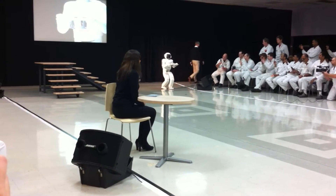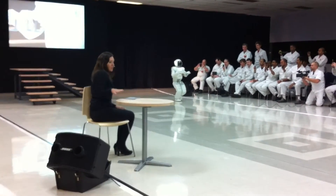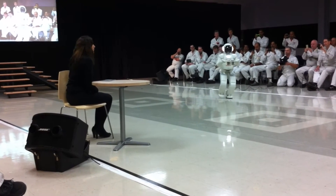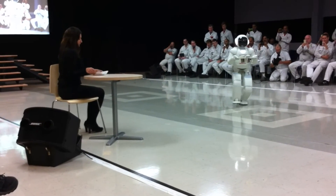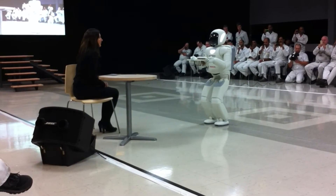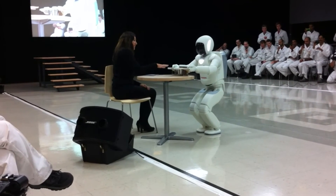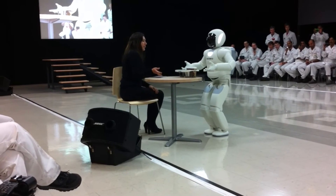In performing this task, Asimo is completely autonomous. To enable it to do this, we pre-programmed the size of the stage and the position of this table into its memory. You can also notice that as Asimo moves whilst carrying the tray, it walks a little bit slower than normal, to make sure it doesn't spill. You'll notice the really smooth movement as Asimo places the tray on the table. Thanks to the kinetic sensors in Asimo's wrist, it knows exactly when the tray has reached the table and therefore when it can release its grip.